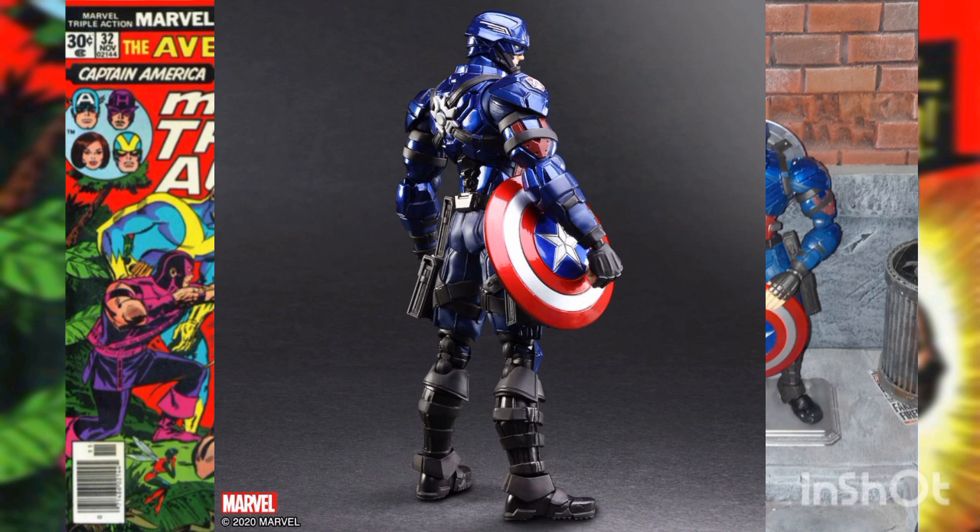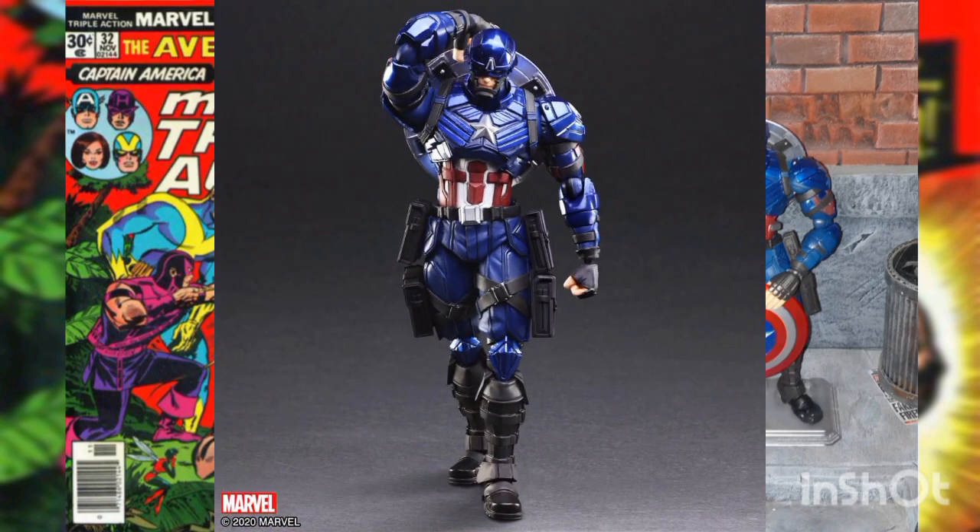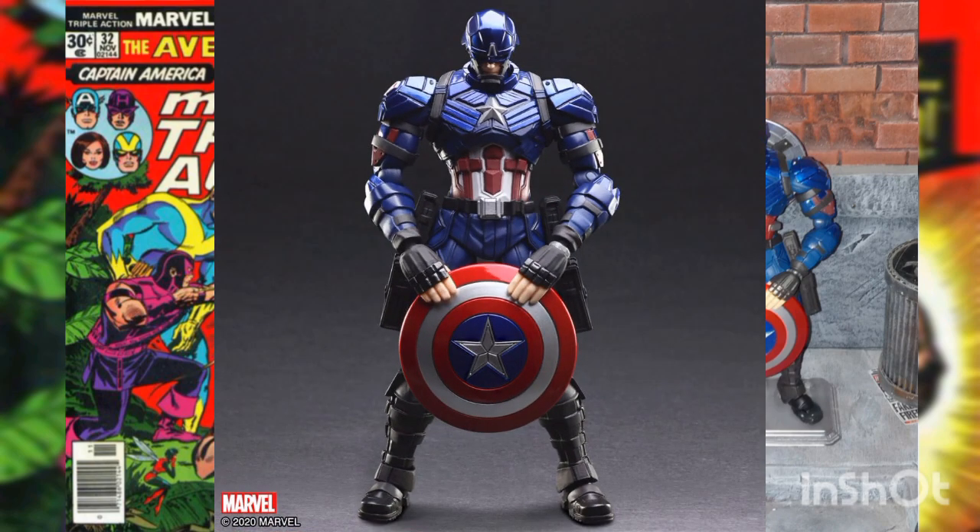The figure was designed by the amazing character creator Tetsuya Nomura and is imported from Japan. Cap's burly physique is complemented by the gorgeous metallic red, white, and blue costume and star-spangled motifs, adding a sense of realism to the weight of the armor. This six-and-a-half-inch action figure of Steve Rogers features an original look with intricate designs, fine details, and even hand-painted deco for a variant look that truly stands out from the crowd.